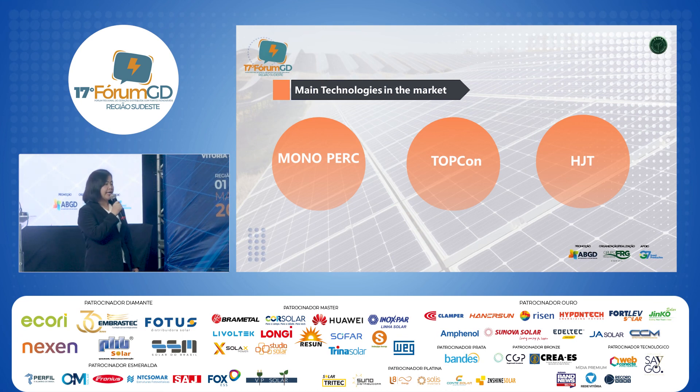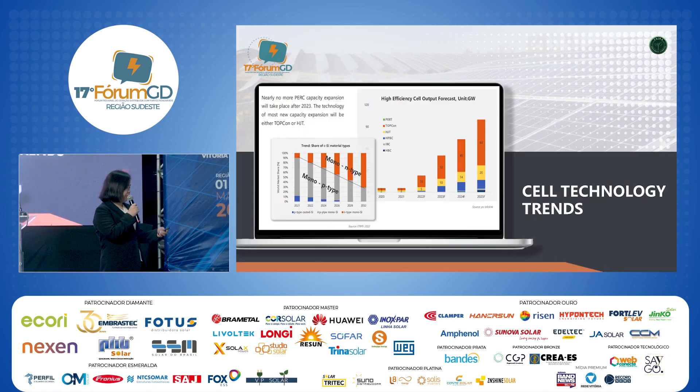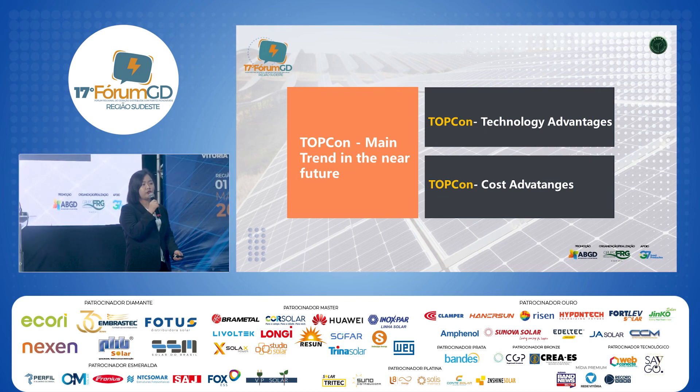What are the main technologies for solar modules in the market now? We can see there are MonoPERC, TOPCon, and HJT. MonoPERC uses P-type solar cells, while TOPCon and HJT use N-type solar cells. From this table on solar-scale trends, production expansion for P-type modules will be reduced from this year. HJT will not be the future trend because the technology is very expensive. TOPCon, however, will be the future trend.